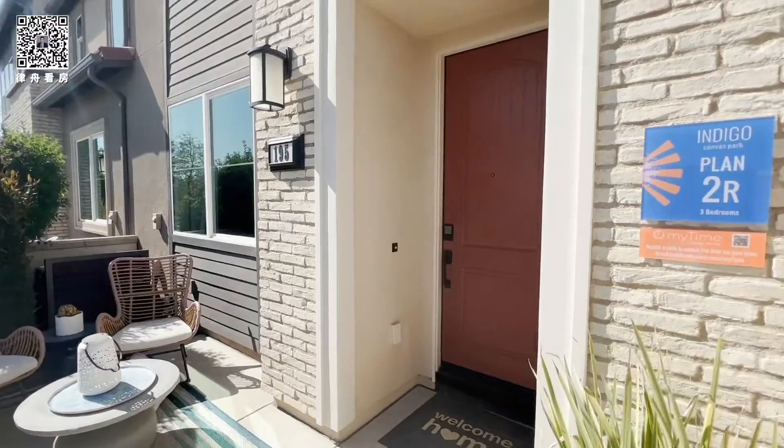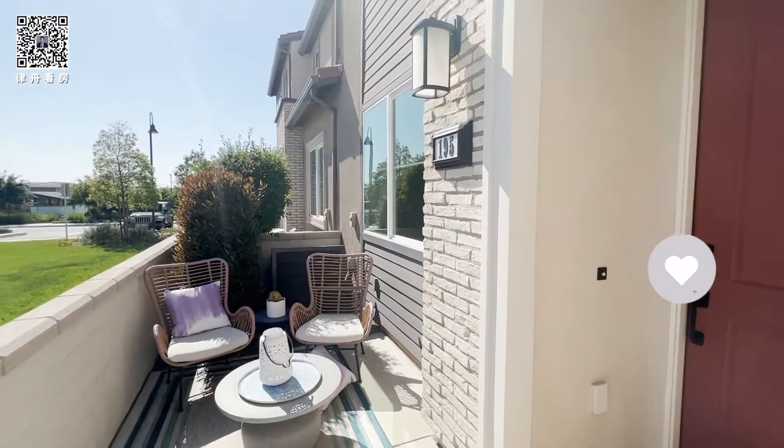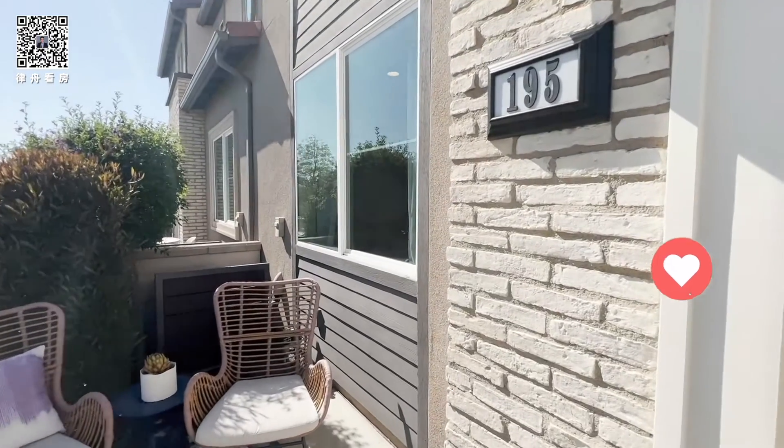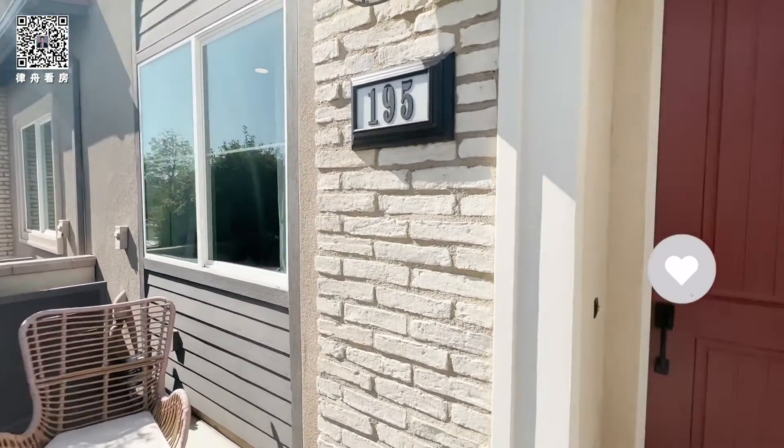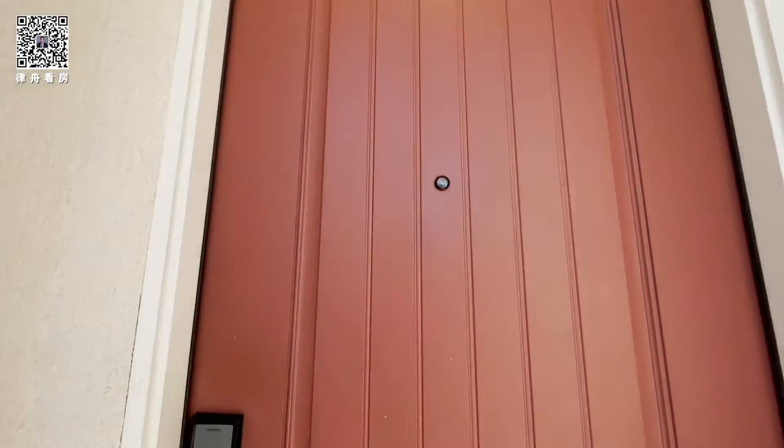So now we're at Plan 2. There's a front porch. Now we see the beautiful stone veneer and the wood sidings with the front porch lighting.